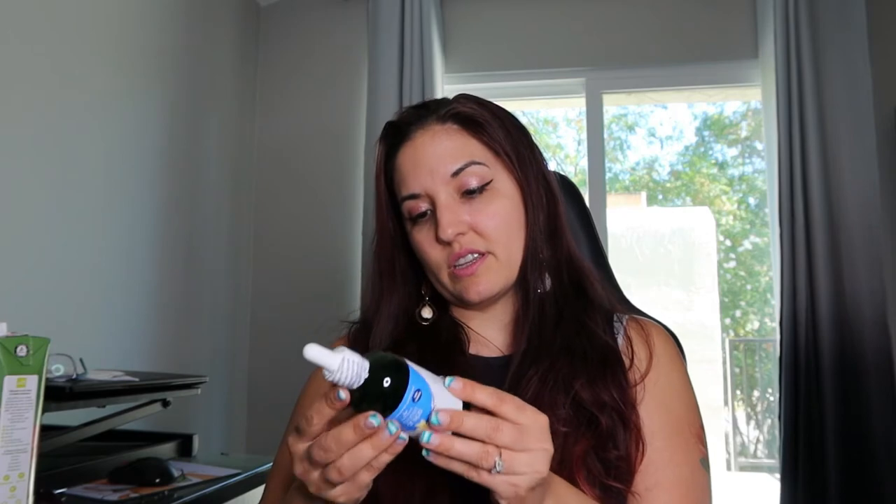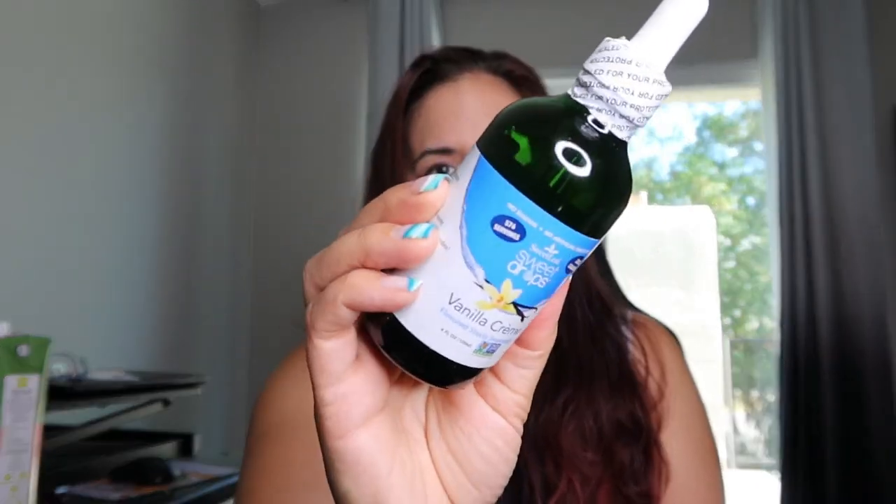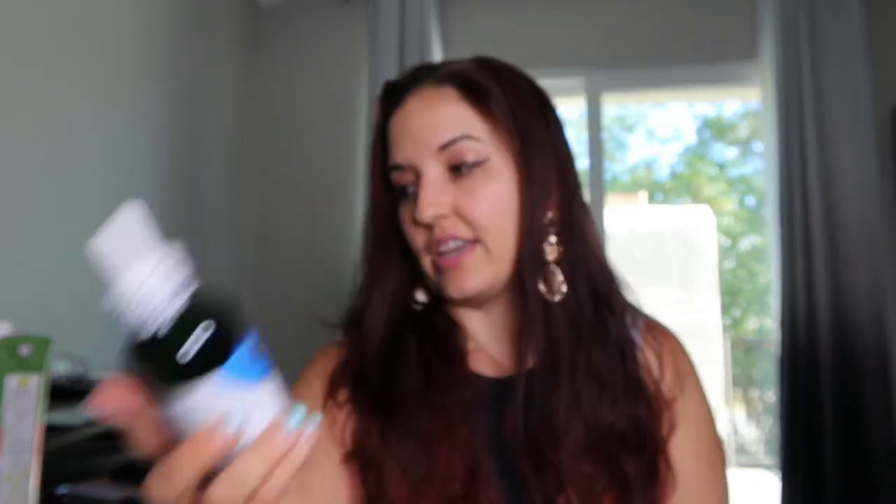And then the next thing I got here is a stevia sweetener in vanilla cream. This is zero calories and it's $5. I just figured that for anything that requires liquid stevia, it works for that. So I got that — it's a good size.